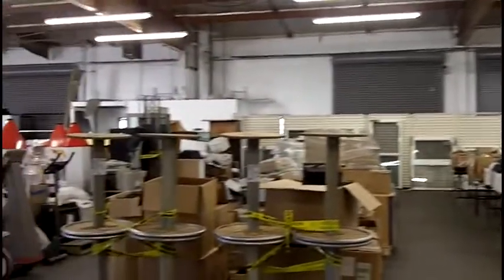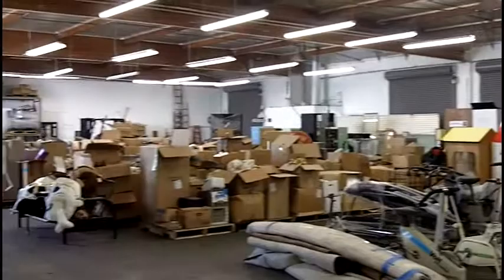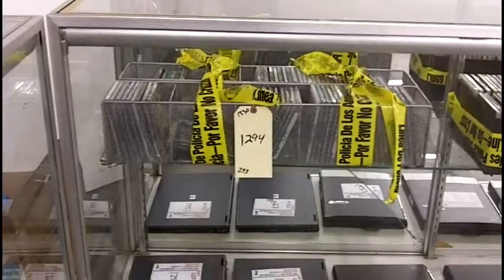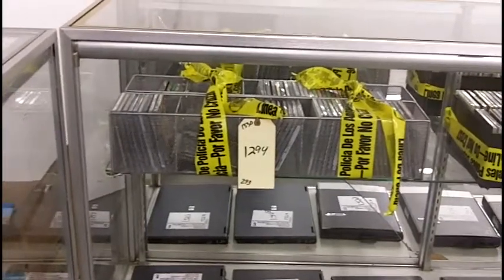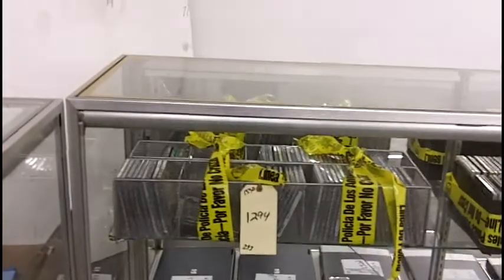Welcome to the Kim Porter Auction House. This is your inside look into where all the action is going to happen this Saturday. Now let's take a look at some of the items you can expect to find at the auction this Saturday at Kim Porter's with Hollywood Parts.